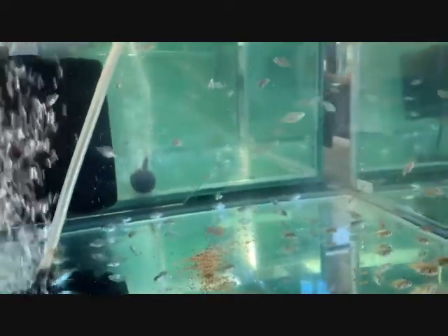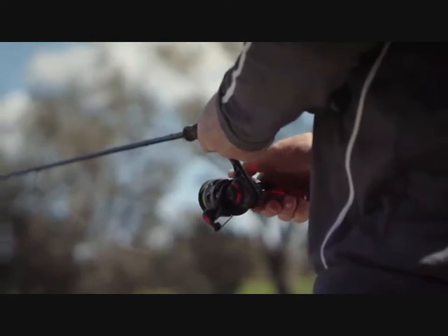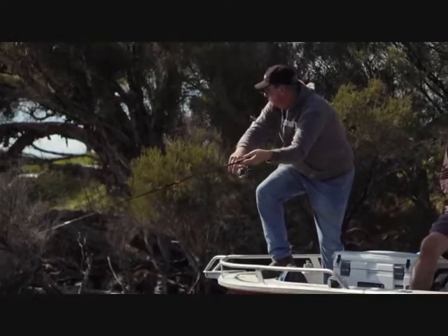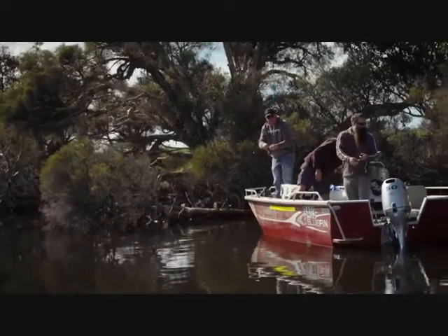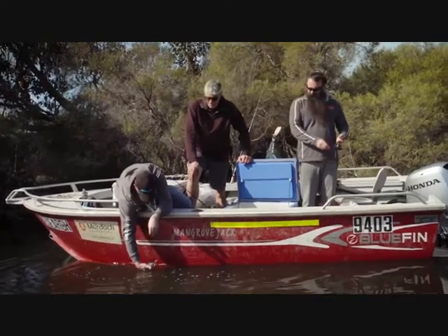All of the fish that we've aquacultured, just before release, swim through a dye that stains the otolith in the fish's head. As the fish gets older, that stain is retained. So if we catch a fish five or six years after it's been released and remove its otolith and section it, we can actually tell whether that fish was an aquacultured fish or one of the wild stock — giving us a way of measuring the success of our stock enhancement project.